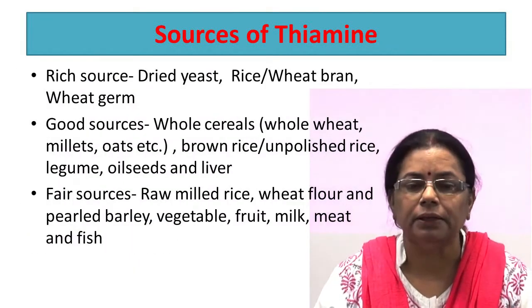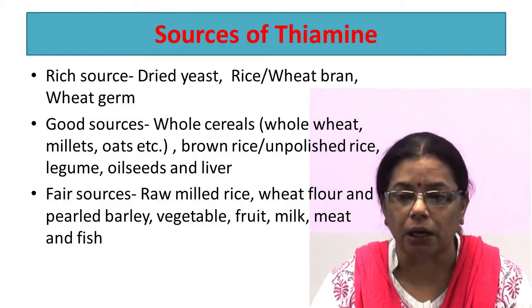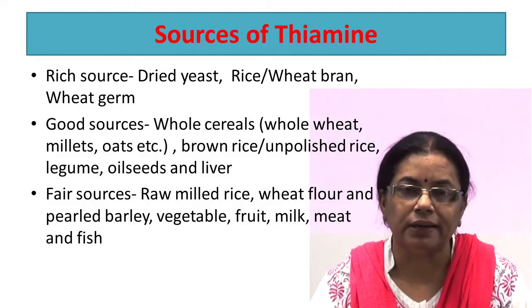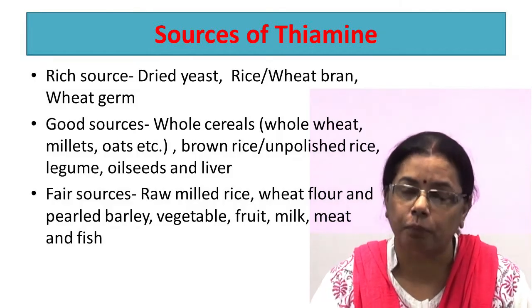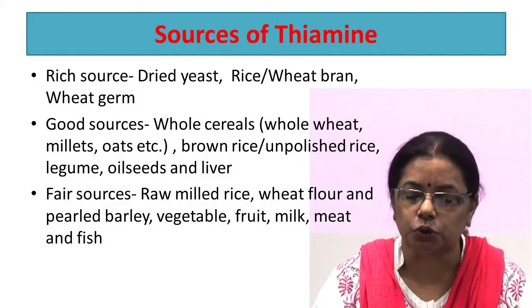Sources of thiamine: the rich sources are dry yeast, rice and wheat bran, wheat germ, whole cereals, brown rice, unpolished rice, parboiled rice, hand-pounded rice, legumes, oilseeds, and pulses.